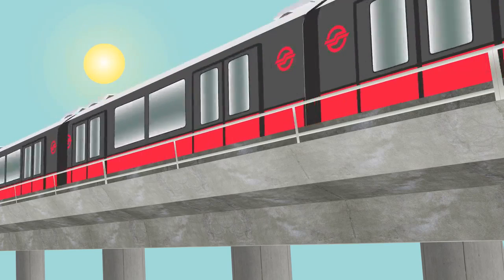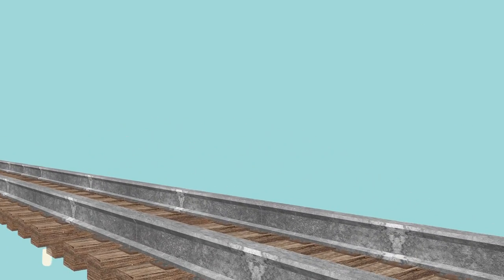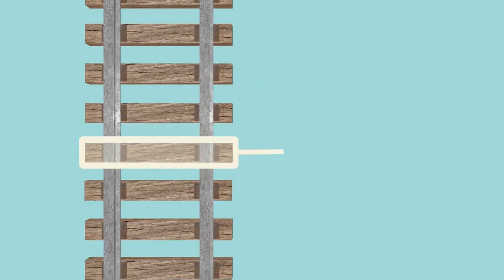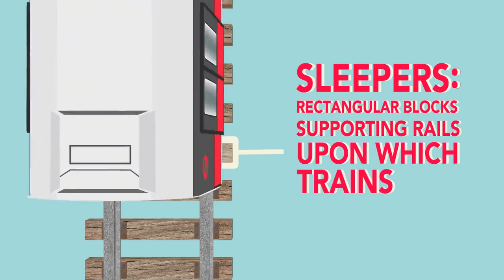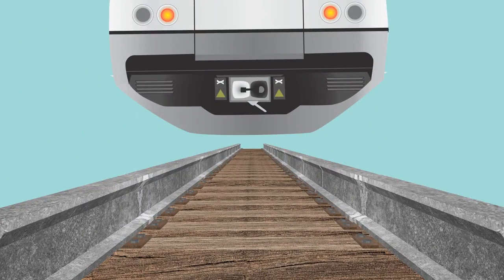Wondering what SMRT's Sleeper Replacement Program is about? Here's a quick and handy overview. First things first, what are sleepers? Sleepers are the rectangular blocks that support the rails upon which trains run. They help transfer train loads evenly across both rails, thus minimizing bumps and ensuring a smooth ride for passengers.